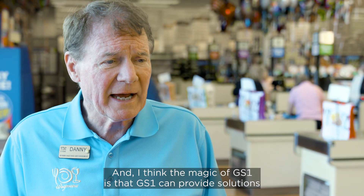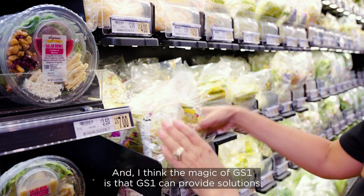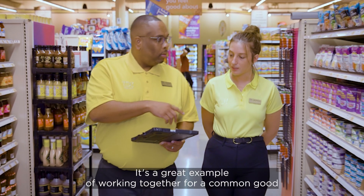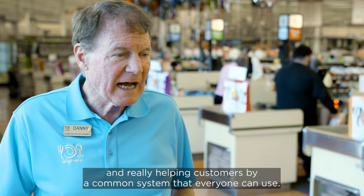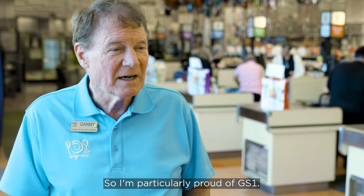The magic of GS1 is that GS1 can provide solutions that are larger than any one company could. It's a great example of working together for a common good and really helping customers through a common system that everyone can use. So I'm particularly proud of GS1.